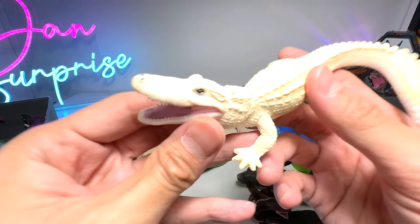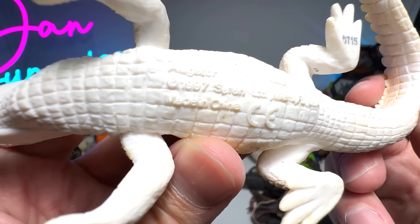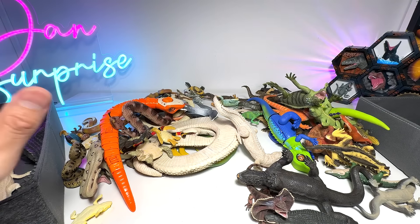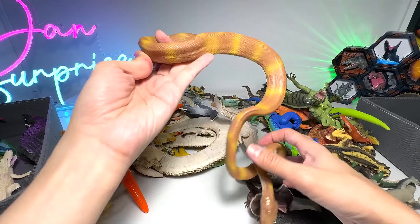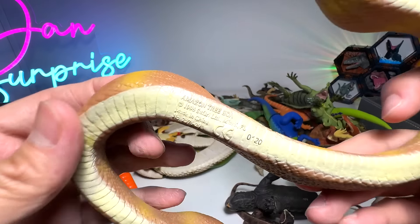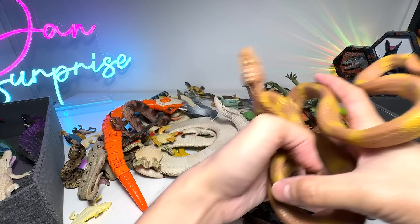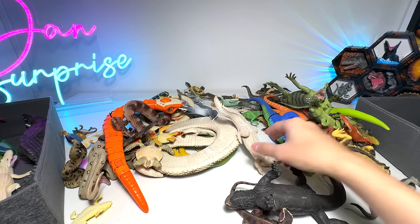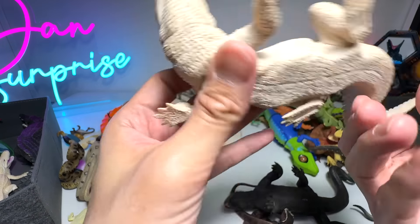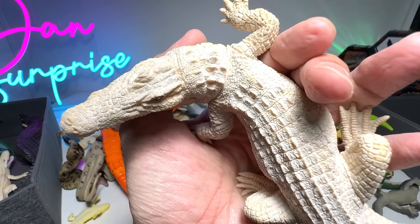Next, we have another alligator, and you can see this is a white alligator. White alligators are actually leucistic — they're not albino. Next, what is this? I can't really remember, so let's have a look — Amazon tree boa. Very nice. And here we have another one. It's a crocodile, I suppose. Doesn't really look like an alligator, so I think this could be a white crocodile.